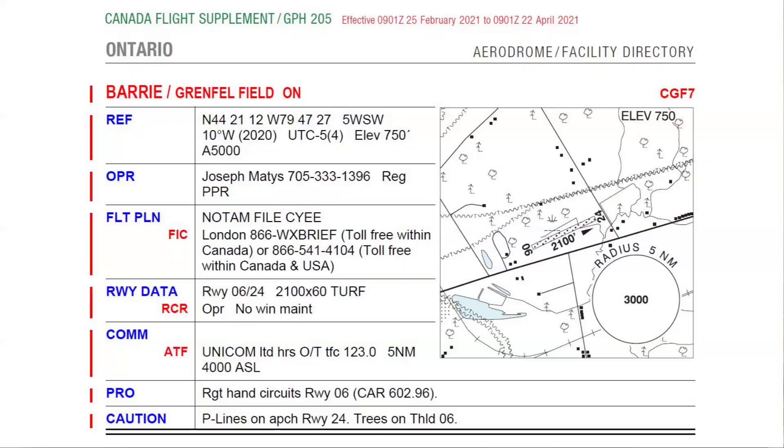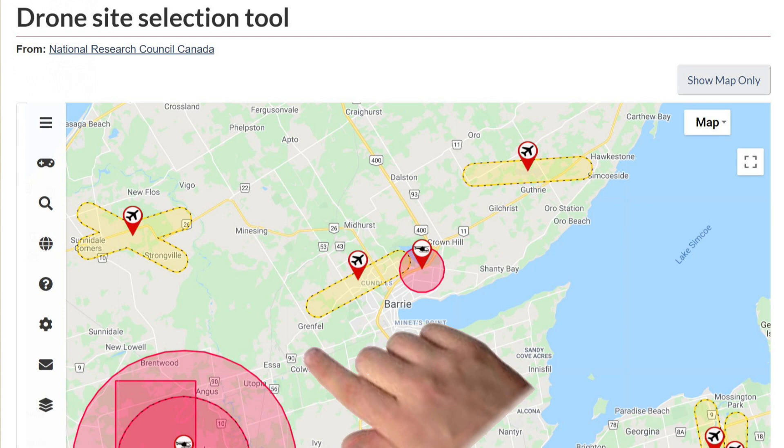Example: CGF-7, a new registered Aerodrome near Barrie, Ontario. And actually, this one was flagged as new way back in the February 25th, 2021 CFS. Here it is showing in the Drone Pilot Canada app. And here's an empty spot on the DSST map two months later.